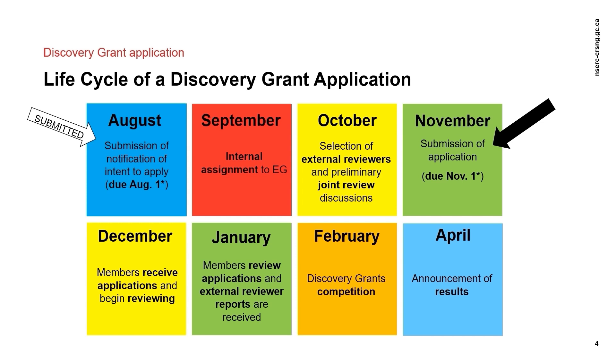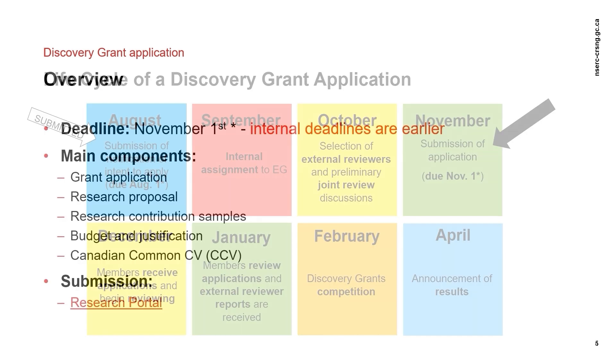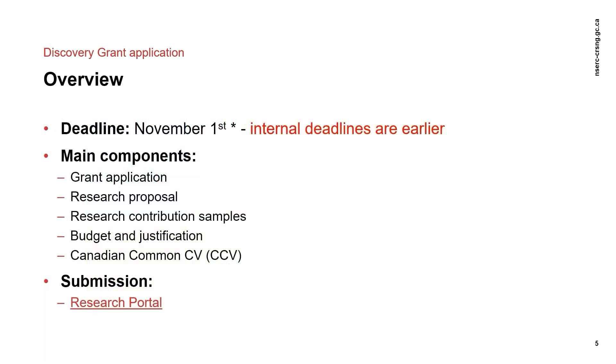Competition takes place in February, which is when the evaluation group members meet to deliberate and vote on each application. Final results are announced in April. The deadline for the full application is November 1st at 8 pm Eastern Time, or the next following business day if it falls on a weekend or holiday.